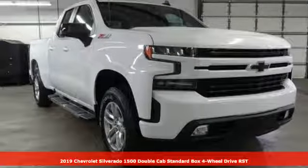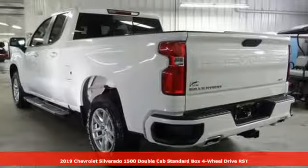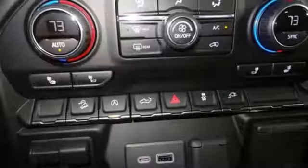Here's a new 2019 Chevrolet Silverado 1500. There's more than a century of ingenuity and significance in every Chevy. You'll look forward to every drive with features like these.